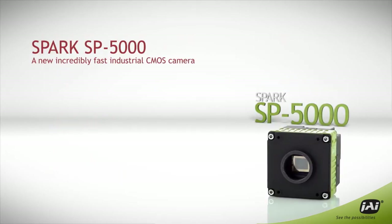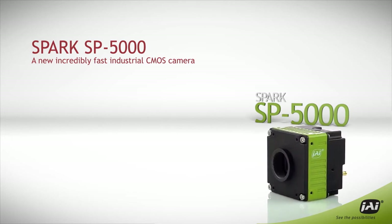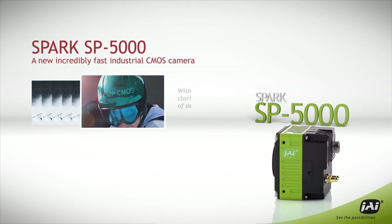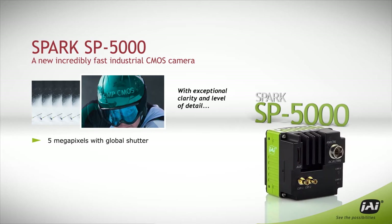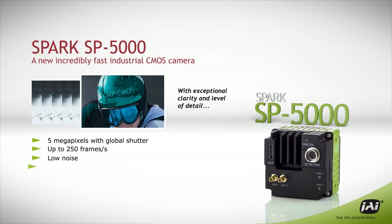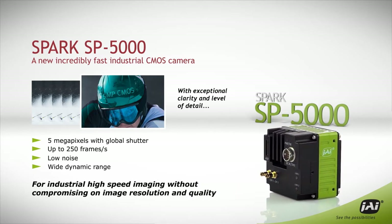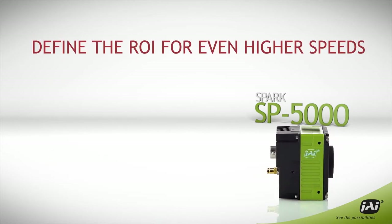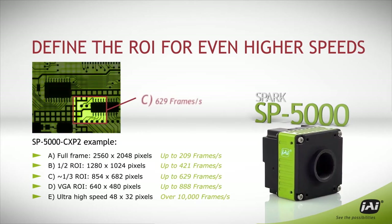The kind of performance you get with JAI's new Spark Series SP5000. This incredibly fast industrial CMOS camera offers 5 megapixel resolution at up to 250 frames per second, depending on the interface, and it comes with an array of features aimed at providing remarkable image quality for high-speed applications.